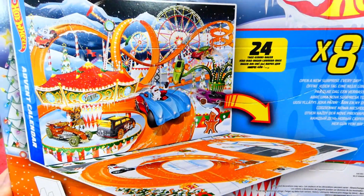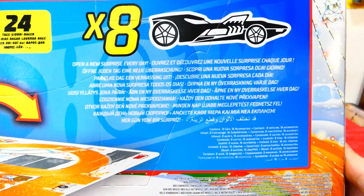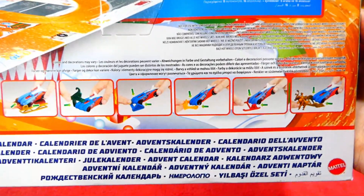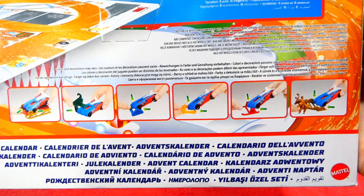Here you can see what the inside of the packaging will look like. There's some extra stuff there. Open a new surprise every day - very cool. And there is a little example, plus some extra information there as well. So that shows you what you can do with all these little accessories.